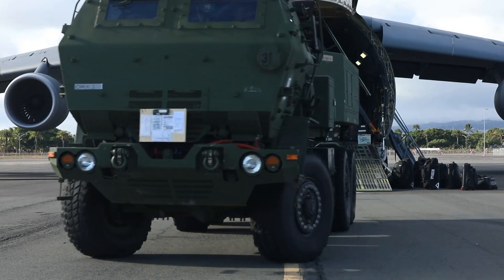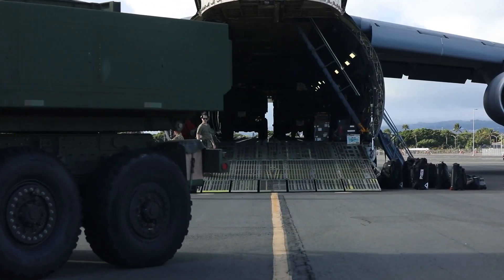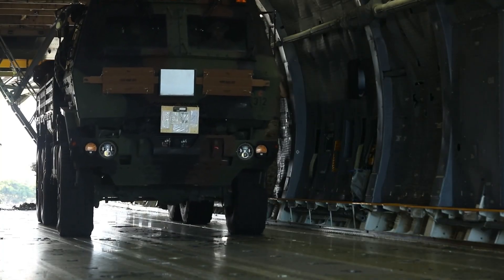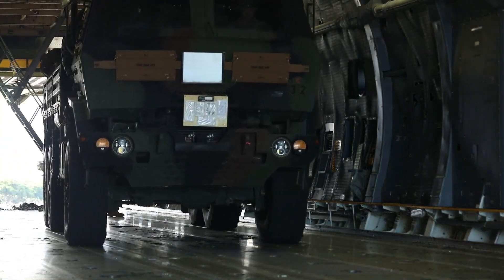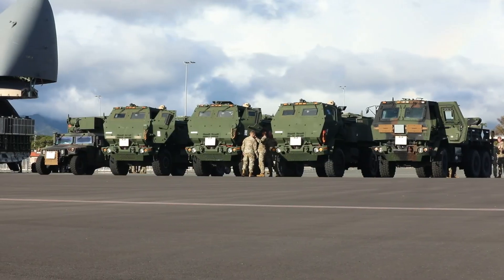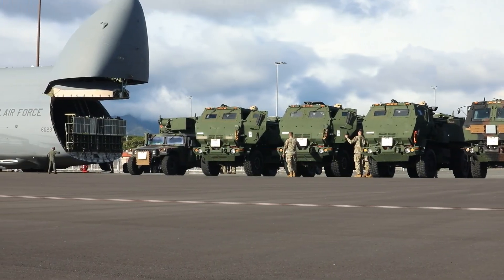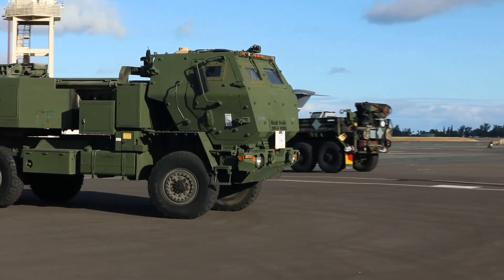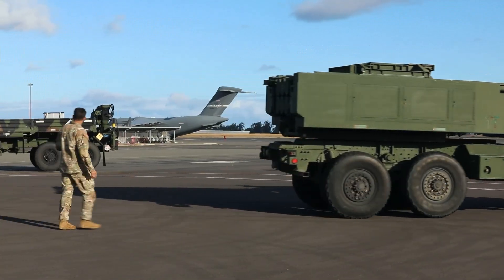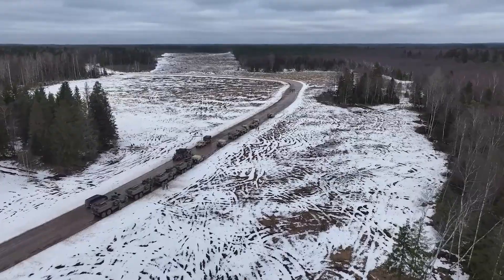One of its greatest advantages is shoot-and-scoot tactics. HIMARS can arrive at a firing position, unleash its rockets in under a minute, and then drive away before the enemy can respond with counter-battery fire. This makes it far more survivable than older artillery systems. Its mobility doesn't come at the expense of firepower — a single HIMARS battery can deliver devastating salvos, crippling enemy formations or striking infrastructure with pinpoint precision. And because it only requires a crew of three soldiers — a driver, gunner, and launcher chief — it is efficient and relatively low maintenance compared to heavy artillery battalions.